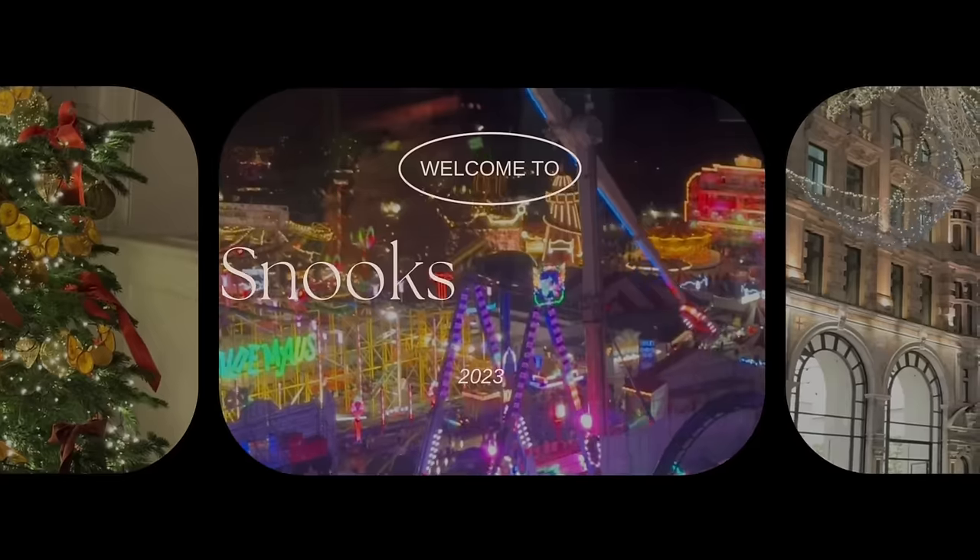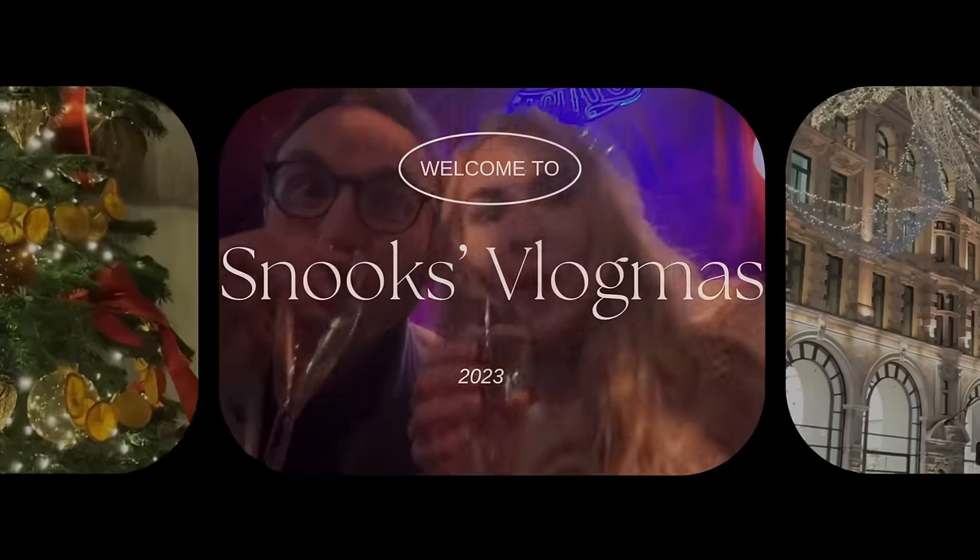Welcome to Vlogmas Day 7. It is Christmas party day, so we've got some prep going on. But first I'm making some lunch.